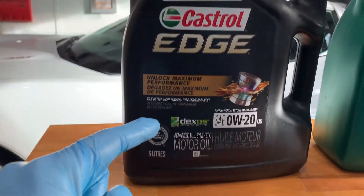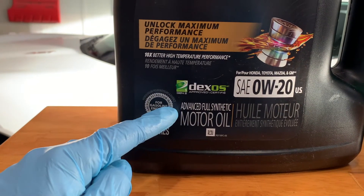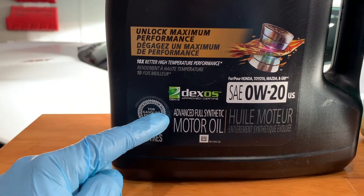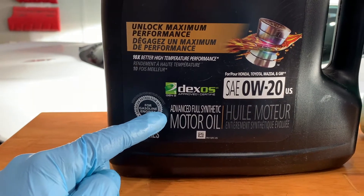Welcome back to your home garage. In this video I'm going to review the differences between full synthetic, synthetic blend, and conventional motor oil, along with answering the most popular synthetic oil questions.